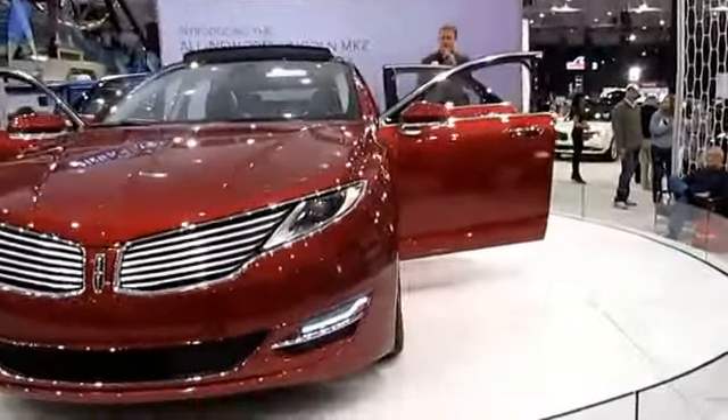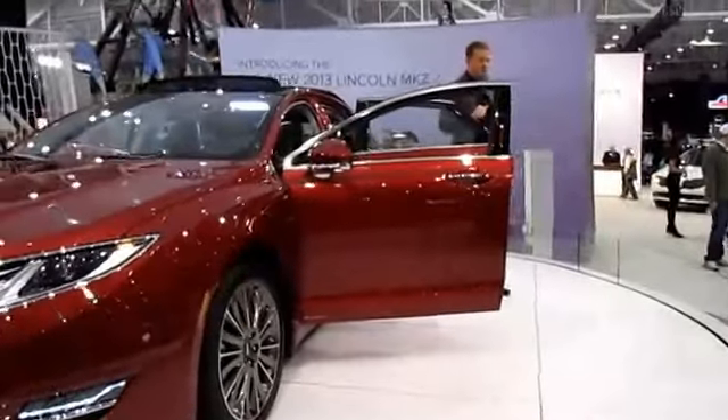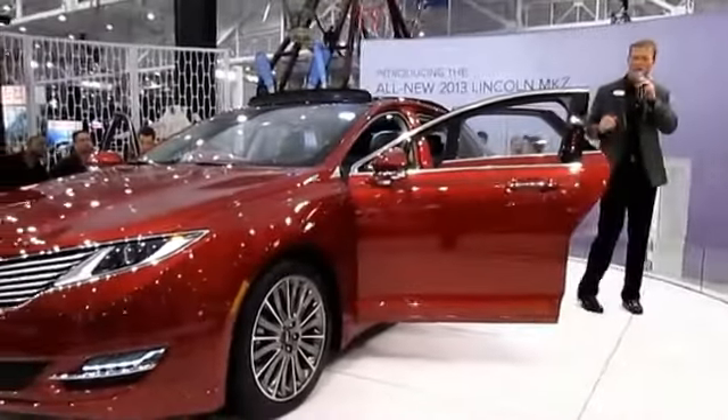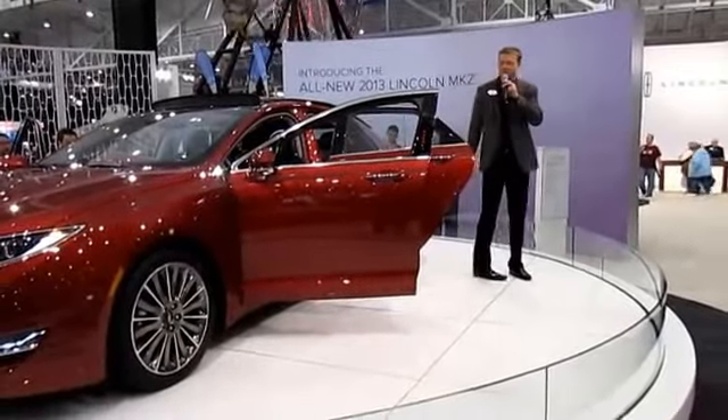Our ambient lighting package provides a soothing atmosphere and is customizable through the 8-inch touchscreen on the center stack. An additional touch of elegance welcomes you every time you enter the vehicle through the illuminated sill plate.